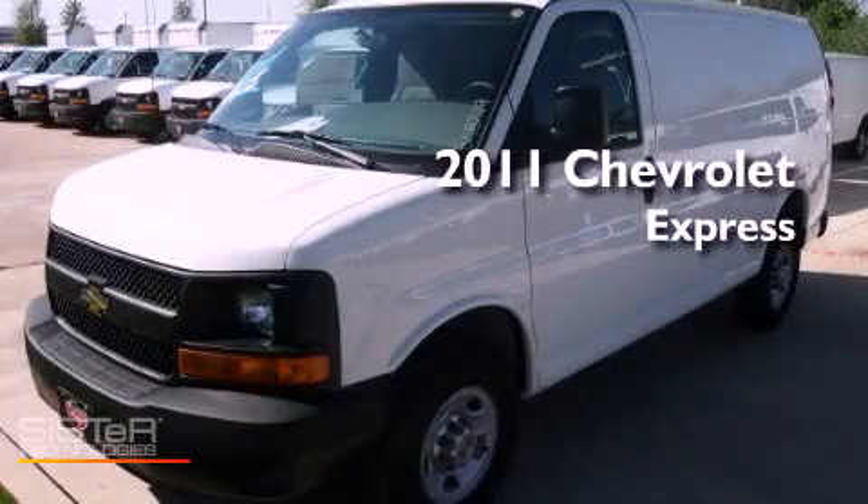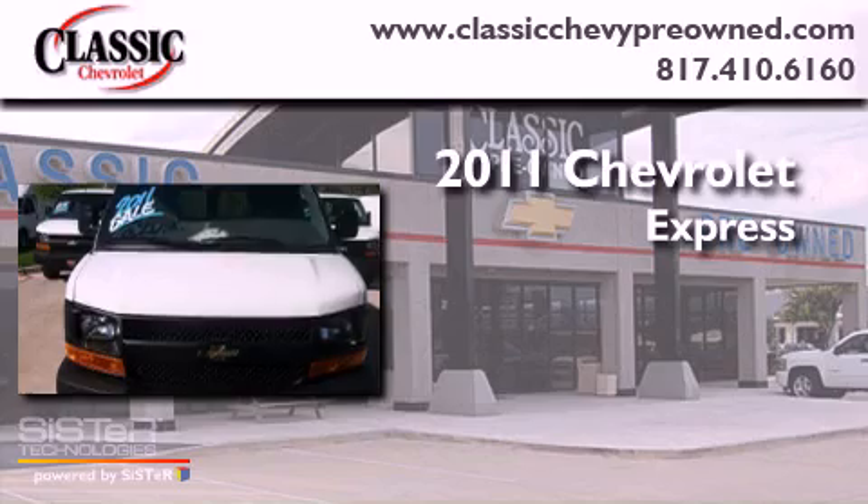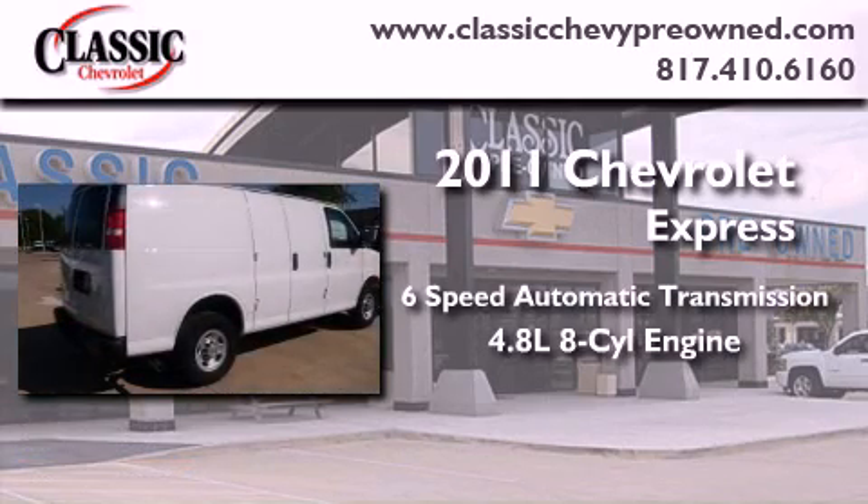This is a brand new 2011 Chevrolet Express. This vehicle has seating for two adults and a 4.8 liter V8.